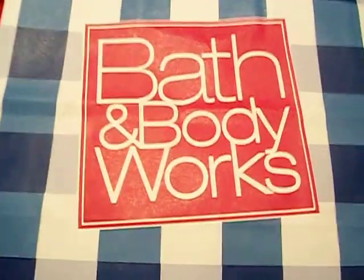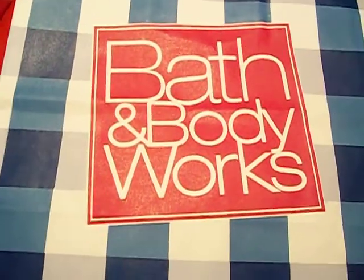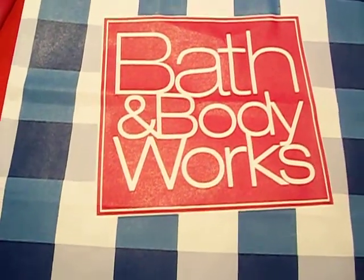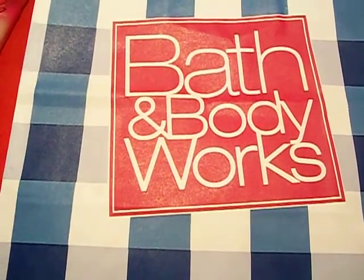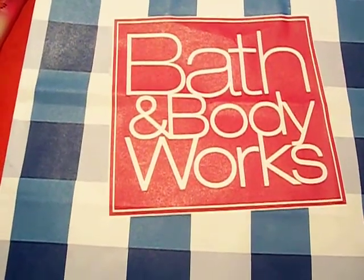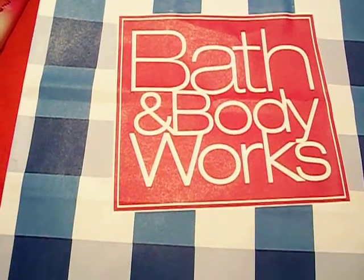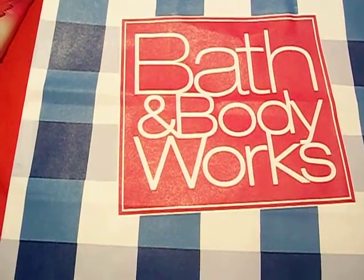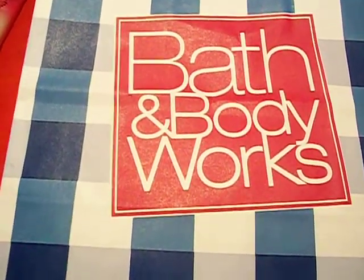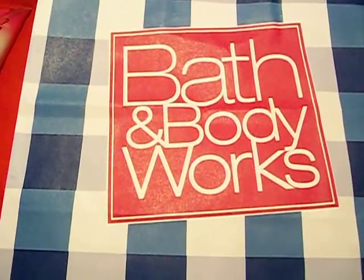Hello everyone, it's the Bath and Beauty Freak and I'm here today to show you a small Bath and Body Works haul that I did today. I'm sure you're probably already aware they're doing their semi-annual sale and I wanted to check it out and see what good deals they had. I had a receipt coupon for spend $30, get $10 off from a purchase I made before Christmas. So I wanted to utilize that with the sales and I'll show you what I got.